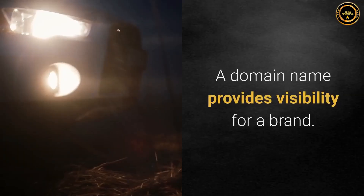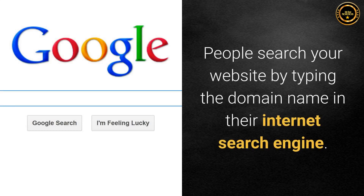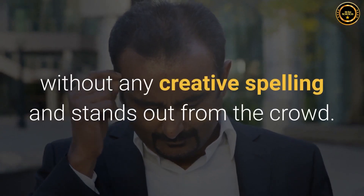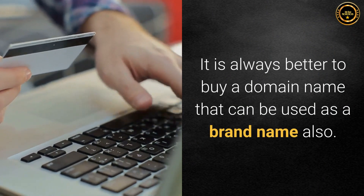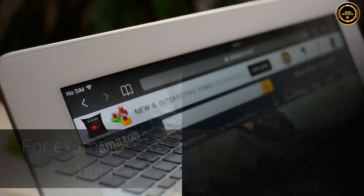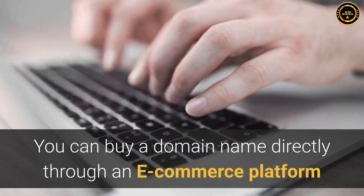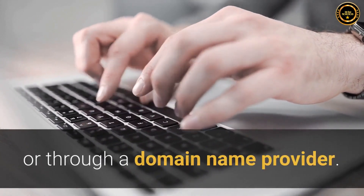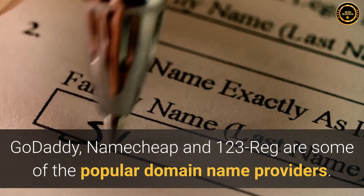Step 3: Domain name. A domain name provides visibility for a brand. People search your website by typing the domain name in their internet search engine. Hence, select a domain name that is easy to remember, without any creative spelling, and stands out from the crowd. It is always better to buy a domain name that can be used as a brand name also. For example, Amazon is a domain name, but it is also the brand name. You can buy a domain name directly through an e-commerce platform or through a domain name provider. GoDaddy, Namecheap and 123reg are some of the popular domain name providers.